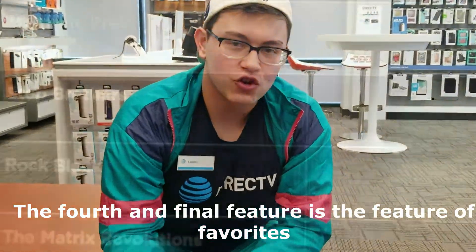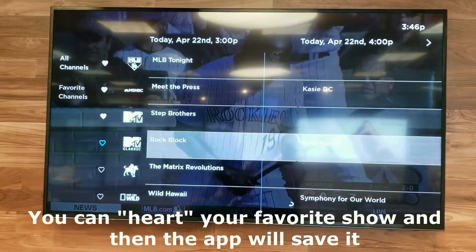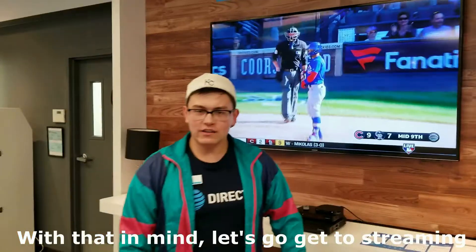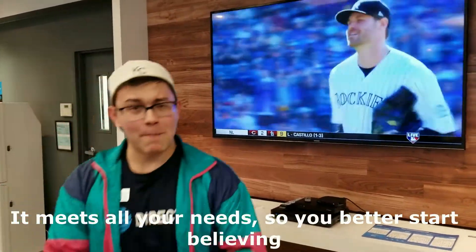The fourth and final feature is the feature of favorites. You can heart your favorite show and then the app will save it. With that in mind, let's go get to streaming. It meets all your needs, so you better start believing.